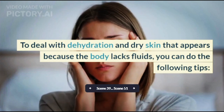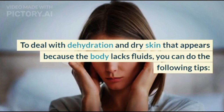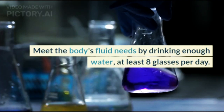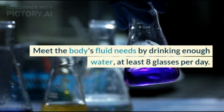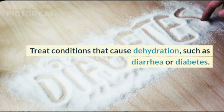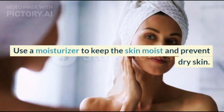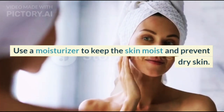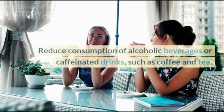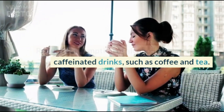To deal with dehydration and dry skin that appears because the body lacks fluids, you can do the following tips: meet the body's fluid needs by drinking enough water — at least 8 glasses per day; treat conditions that cause dehydration such as diarrhea or diabetes; use a moisturizer to keep the skin moist and prevent dry skin; and reduce consumption of alcoholic beverages or caffeinated drinks such as coffee and tea.